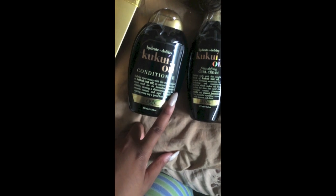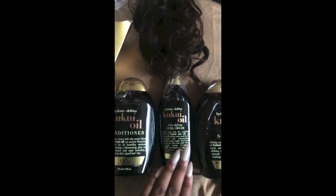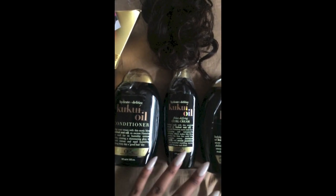The company also sent me some Organics cookie oil conditioner, shampoo, and curl cream. I really really love this stuff — it works really really good with the hair and it smells so good as well. These products are from Organics and they're really good for friziness and things like that, so I'm so happy — thank you so much.